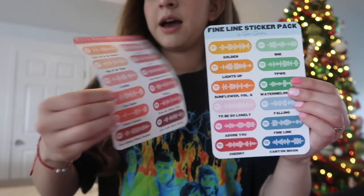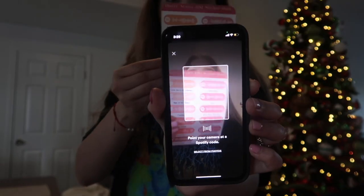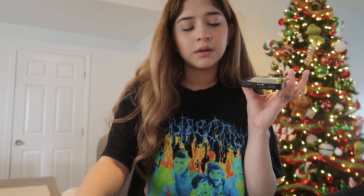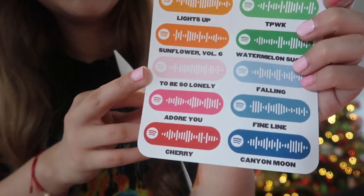I got these Spotify stickers — you can scan them and they take you to the song. I have the HS1 sticker pack and the Fine Line one. It went to 'Lights Up,' but of course my favorite song is 'To Be So Lonely' — guys, listen to it!